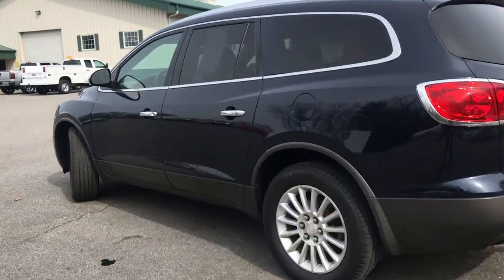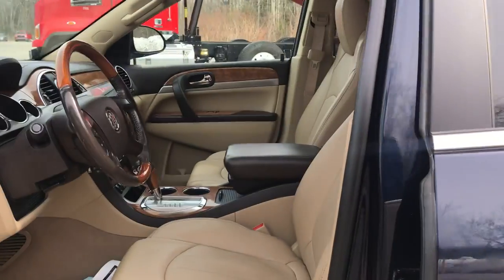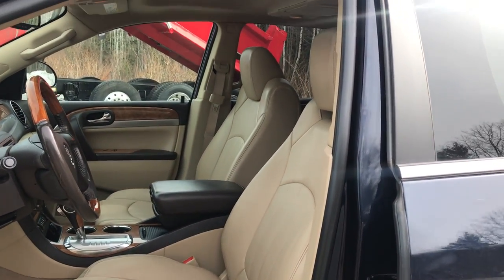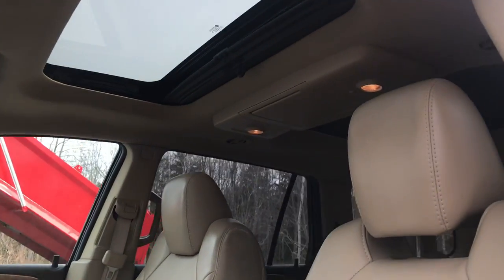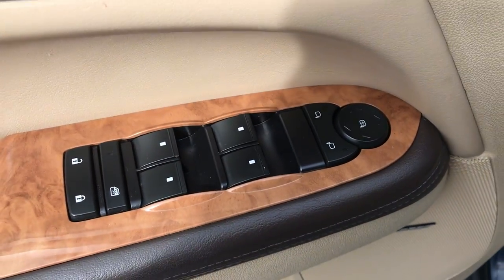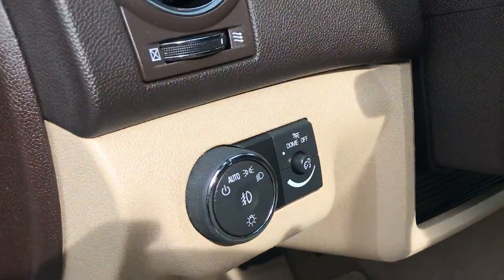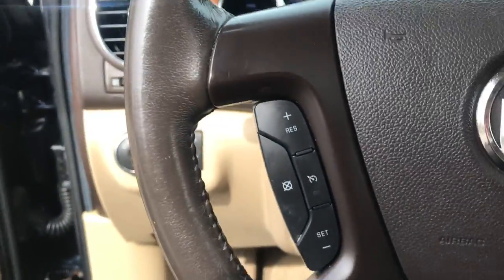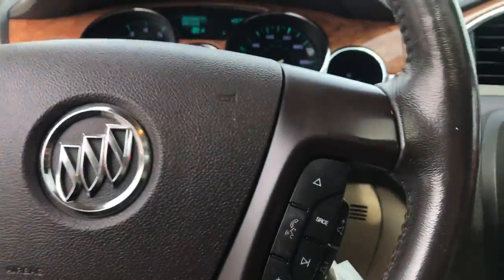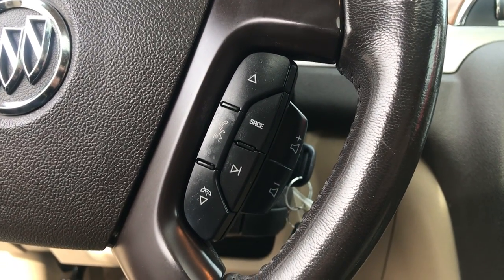Take a look at the interior here. Got your light-colored leather interior. Got your dual sunroofs. Over on the driver door panel here, got your power windows, mirrors, and locks. Power driver seat, your lighting controls. Left side of the wheel, you've got your cruise control, and on the right side of the wheel, you've got your audio functions as well as your source for your different media settings.